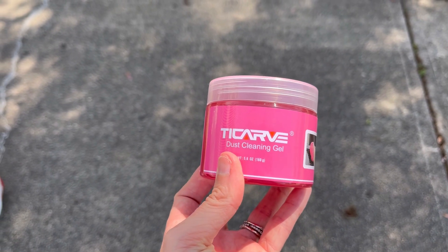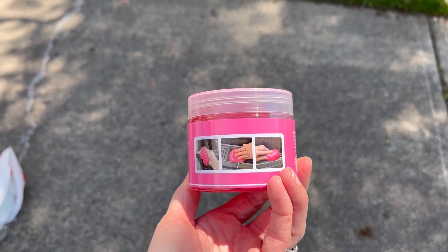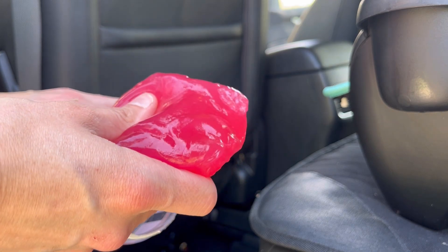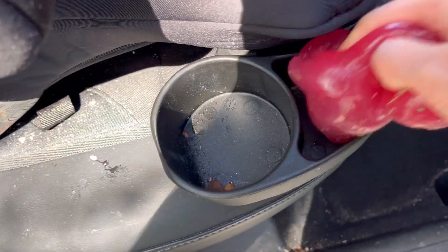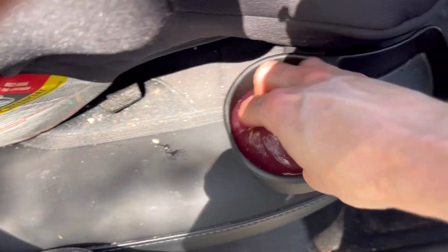This is dust cleaning gel that I like to use in the car. It's a lot of fun because it looks and feels just like kids' slime, but it does a great job for getting up all the dust and crumbs and extra things that are a little trickier to get up. Right here you can see I'm using it along the sides of the seats in the back seat where a lot of the crumbs like to drop, and then here I'm using it in the cup holder areas of the car seats to get all of those extra crumbs out as well.